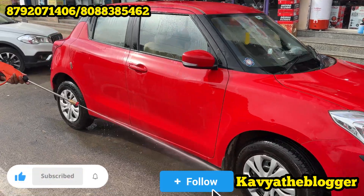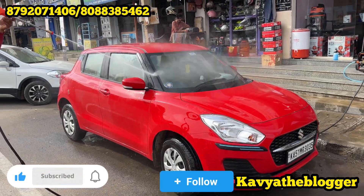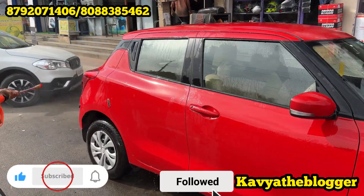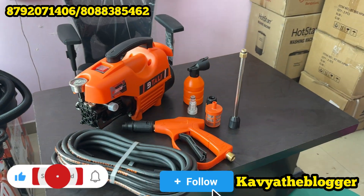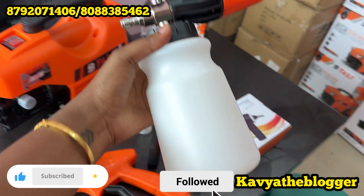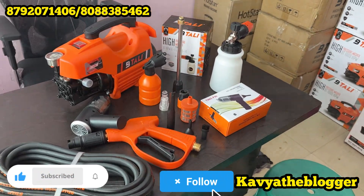When I am given a wash at the price, I am going to get 500 rupees. You are going to get 5,000 rupees for this, and you can get around 3,000 rupees for this time.